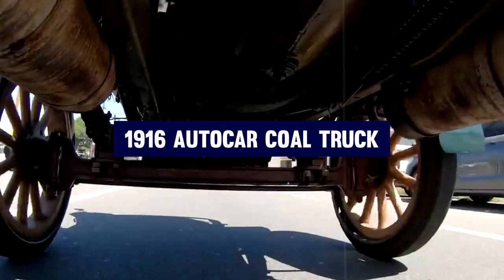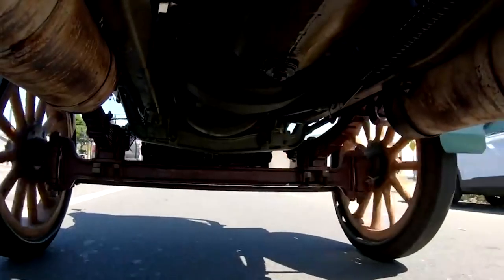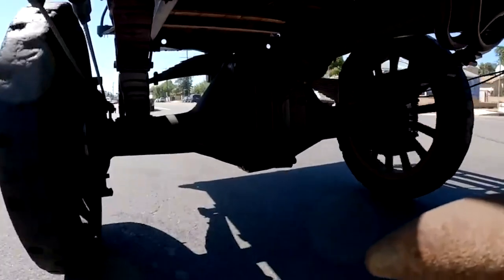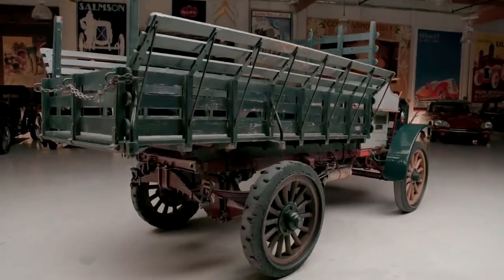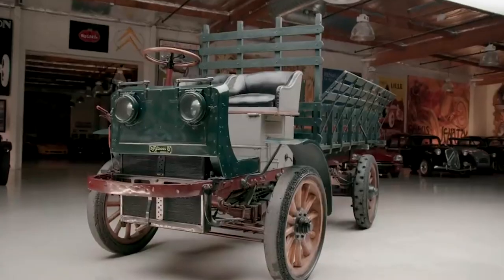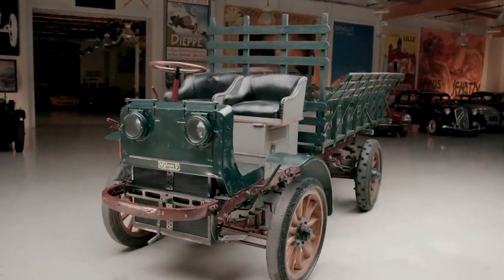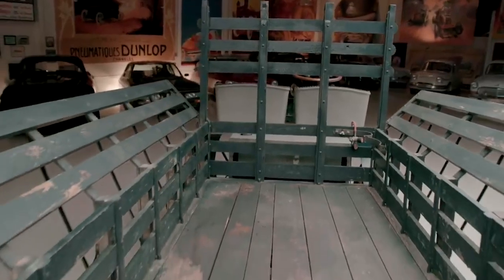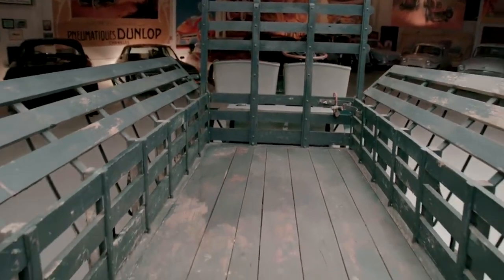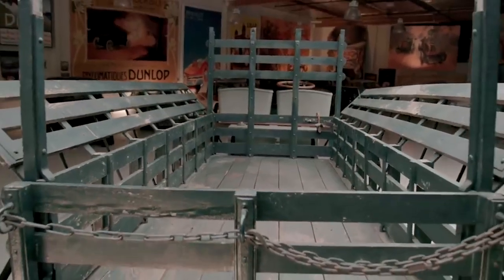Number two: 1916 Autocar Coal Truck. Jay Leno's 1916 Autocar Coal Truck is a fascinating vintage vehicle that he owns and features on his show, Jay Leno's Garage. This hundred-year-old truck was originally used to deliver coal to homes in Pennsylvania. It has a twin-cylinder, 18-horsepower engine located right under the driver's seat. The engine uses a magneto instead of a battery, so it can sit for years and still start up with just a few pulls of the hand crank.